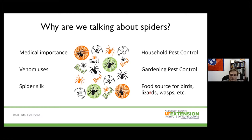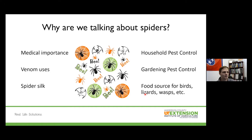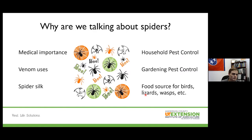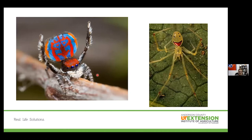For household pest control, vacuuming egg sacks helps prevent further infestations, and sealing cracks or crevices prevents spiders from coming in. Ultimately they're looking for a food source — they're not looking to bite us. Most are very timid and hide from human activity. For gardening pest control, spiders help prevent pests from eating our crops. They're also a very important part of our ecosystem, serving as a food source for birds, smaller mammals, lizards, and wasps.